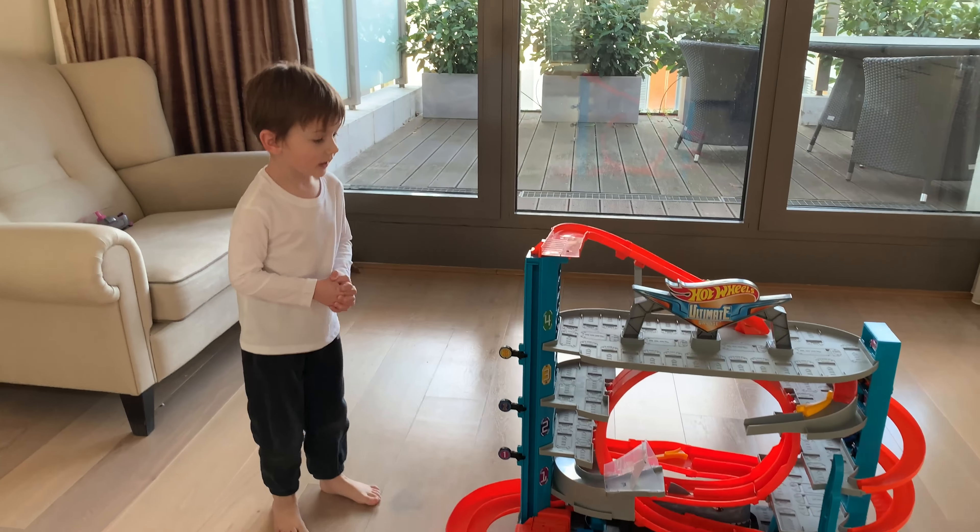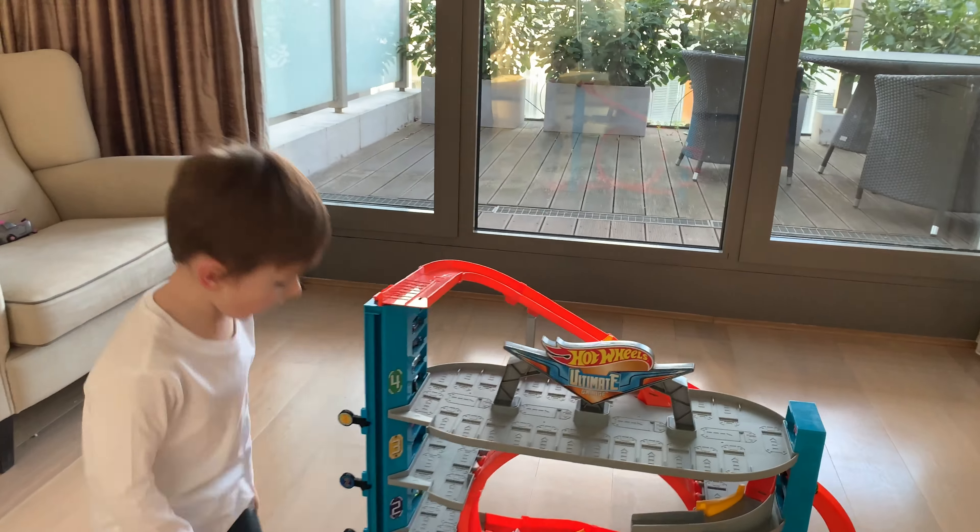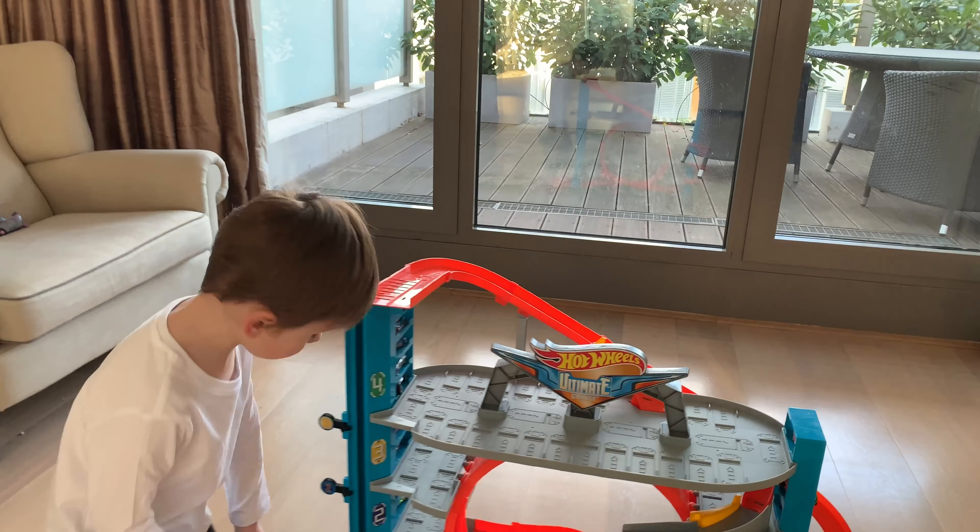I'm playing with the biggest garage ever! What garage is that? Optimus Garage! By? And Hot Wheels. All right, so show me what you got here.